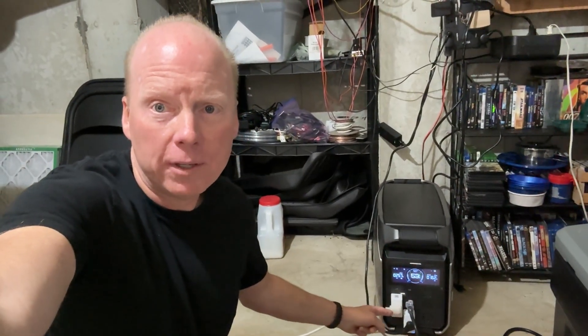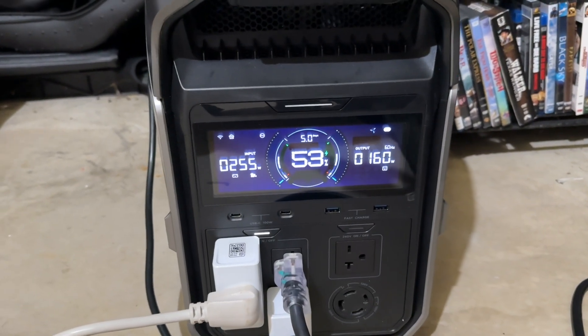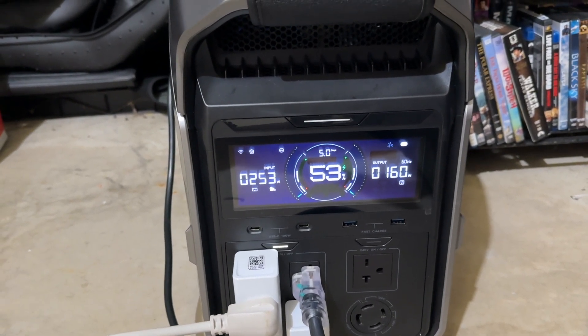I'm using Home Assistant to monitor most of the circuits in my house and also using TP-Link smart plugs to monitor any plug-in devices. Right now on a cloudy day I'm pulling in 255 watts of solar and using 158 watts.